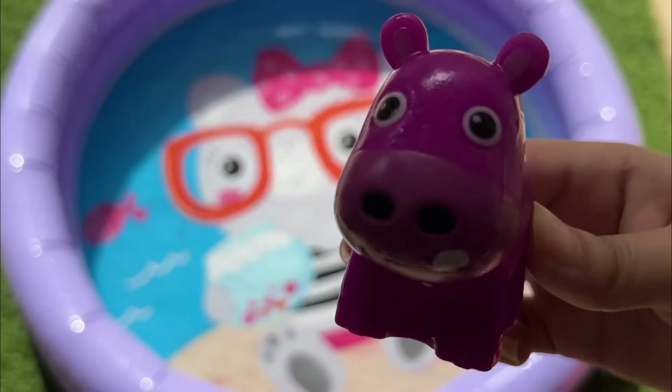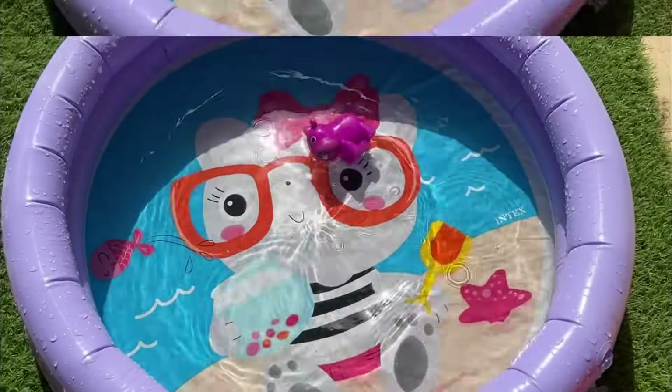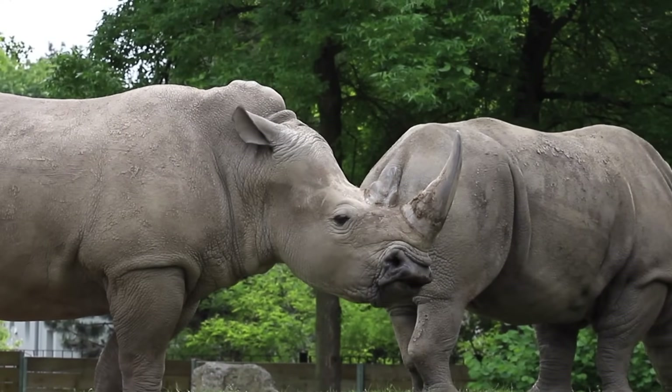Rhinos have thick, tough skin that looks like armor. They have one or two big horns on their noses made of keratin, the same material as our hair and nails.